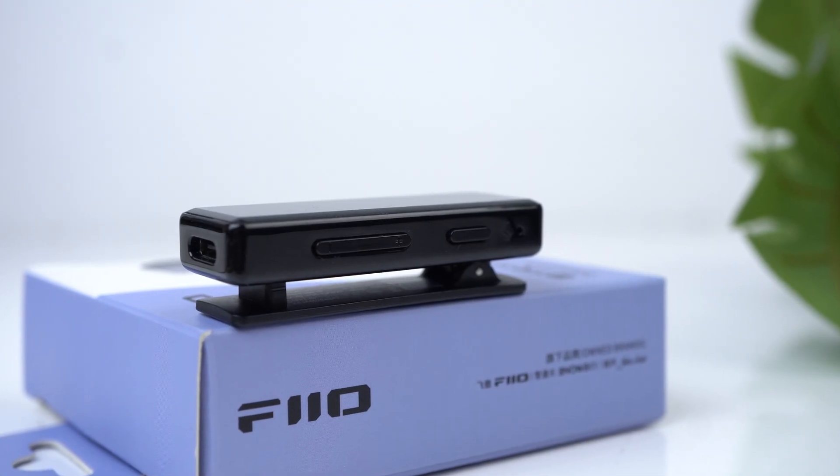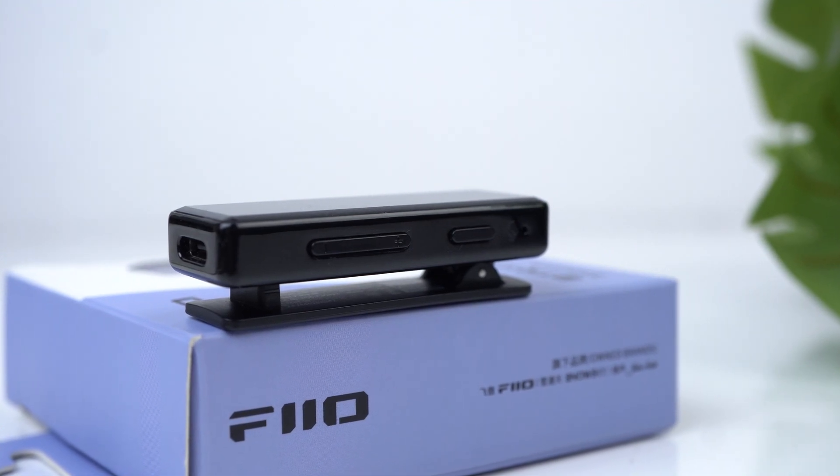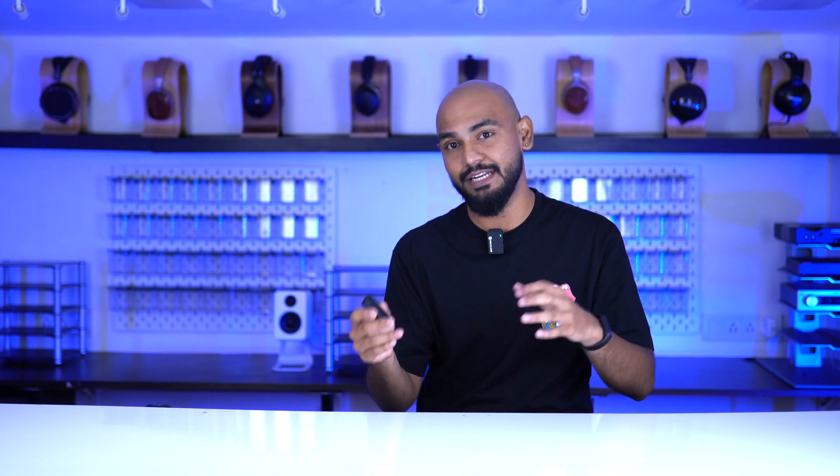Now talking about conveniences and connections, the Fio BTR11 supports multi-point. What this means is that you can have two devices connected to the BTR11 at once. I tried it out with two iOS devices and two Android devices and they switched seamlessly. However, when using an iOS and an Android device the connection was a bit glitchy — it works sometimes, sometimes it doesn't, and sometimes altogether you'll just have to reset the BTR11 to get a proper connection. It's a little glitchy at the moment and I think Fio can fix this with a small firmware update in the future.